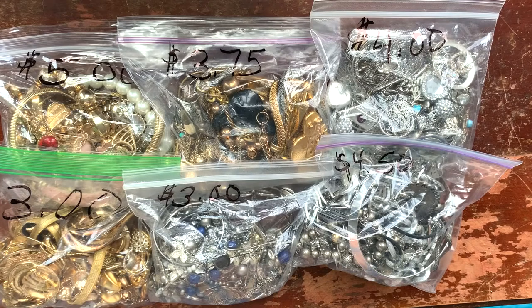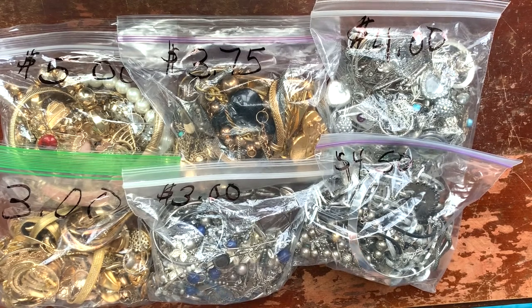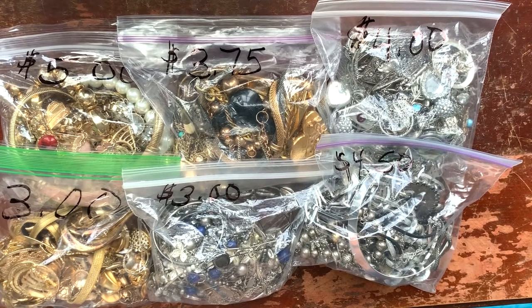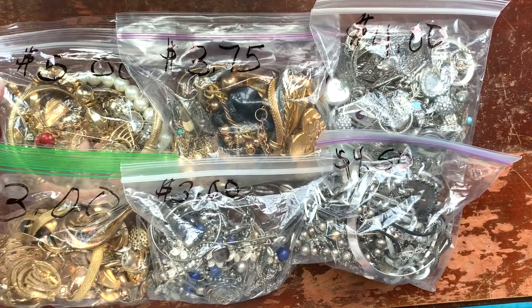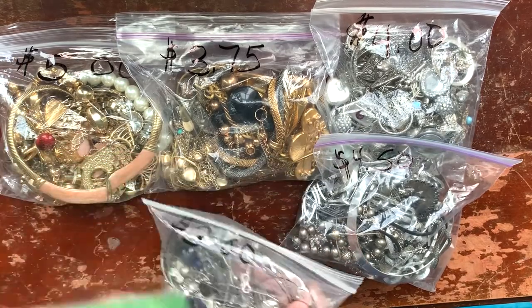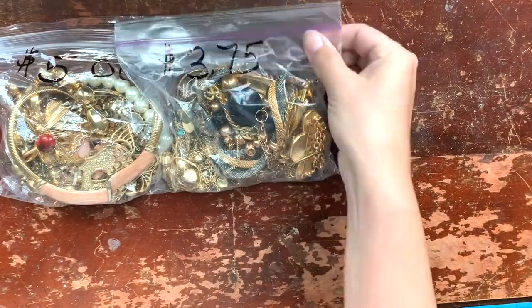I'm supposed to be not buying more jewelry bags, but how can you resist? This newer thrift store near me had these bags when we were there today and I could not resist. We've got gold bags and silver bags, so cheap — from three dollars to five dollars. Five was the most expensive, and that's the one I'm going to open first. I'm going to keep these videos short, one bag at a time.